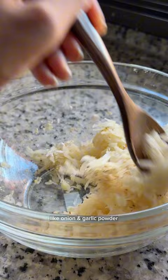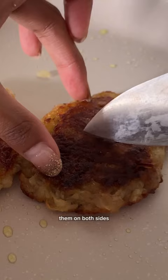Shape them into hash browns and pan fry them on both sides until crispy. Then comes an easy spicy Asian style tofu scramble.